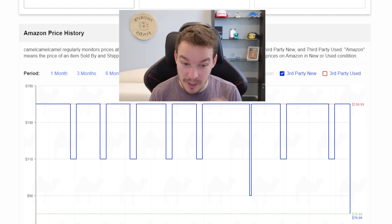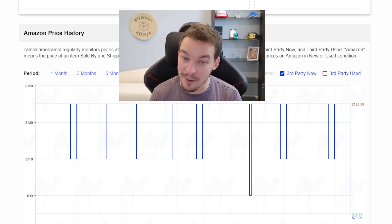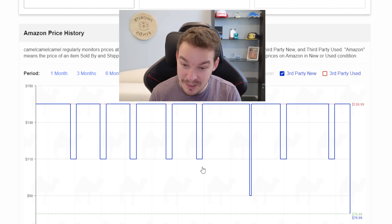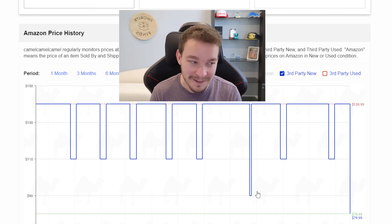The $79.99 price point I'm seeing right now is actually the best price these have ever been. They're typically sold at $139.99 and have dipped to $110 on deals, and $90 once before during Prime Day. But now we're getting these under $80 — that is absolutely a steal. Even if you can get them at $90 it's still a great deal during Black Friday and Cyber Monday. Let's shoot for that $80 price point.